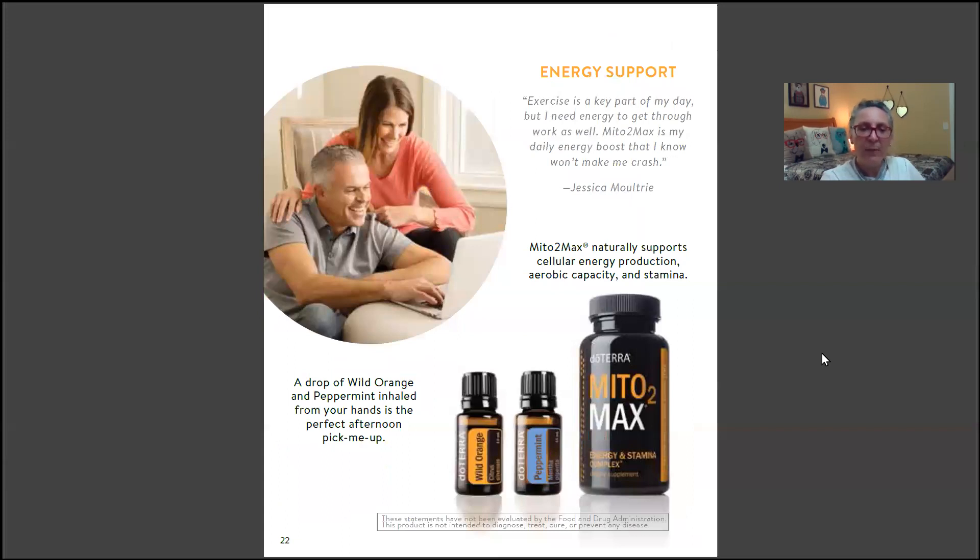For energy support, a drop of wild orange and peppermint inhaled from your hands is the perfect afternoon pick-me-up. Mito2Max naturally supports cellular energy production, aerobic capacity — which happens in the mitochondria, the power plant of the cell — and stamina.